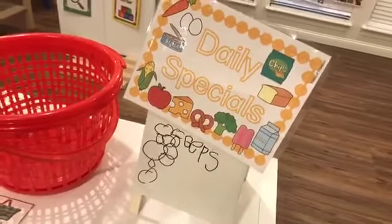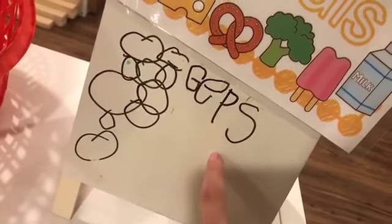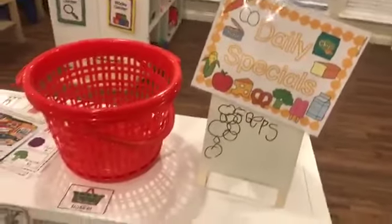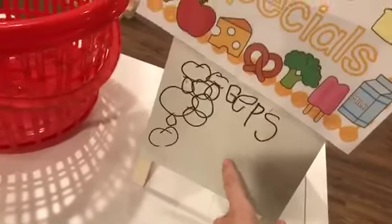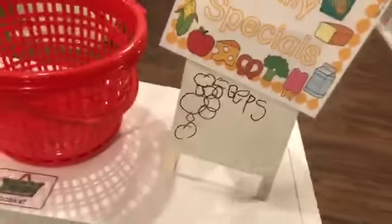The daily specials board is another way to add literacy and fine motor. My little guy's in kindergarten so he wrote 'grapes.' Your friends may be sound spelling or they can put scribbles — whatever they're doing at their level. Be excited and celebrate it. Even if it's a scribbly hot mess, be like, 'Oh my gosh, the pretzels are on sale! I need to get some pretzels!' Really get excited about their writing and celebrate it.